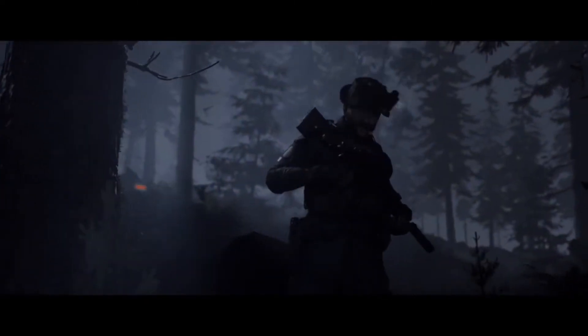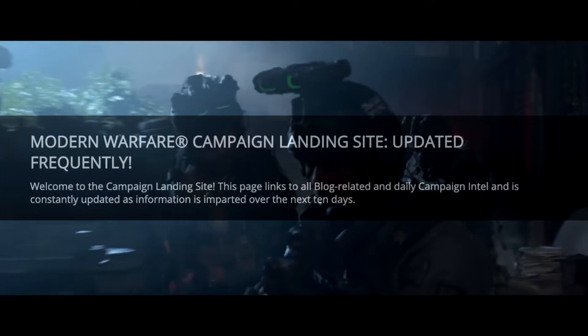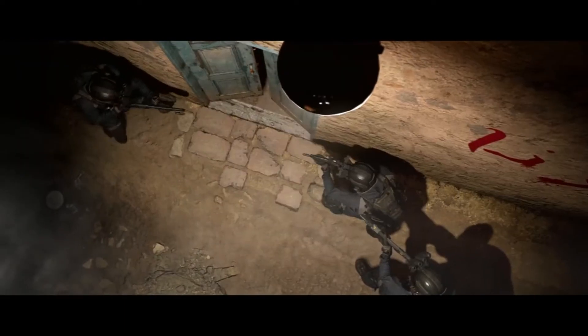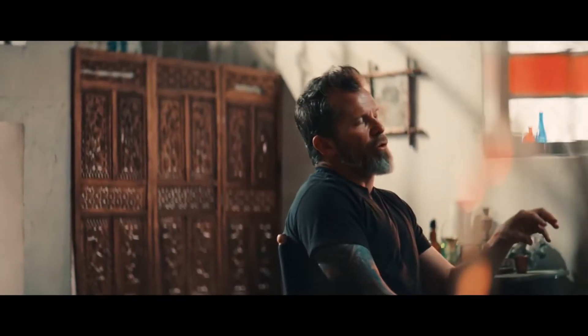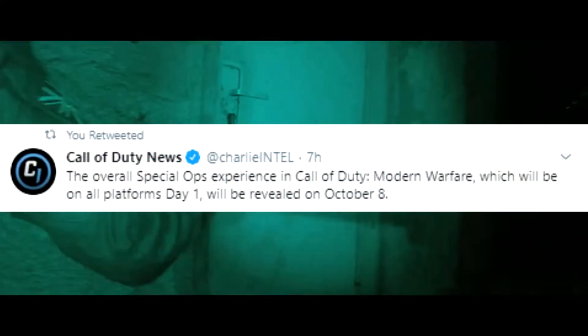Over the next 10 days we'll be receiving more intel specifically on campaign, so for all the campaign enthusiasts, you're getting more information just about the story mode. Based on the little snippets — the cinematics, stacking in hallways, entering rooms — it all makes it worthwhile. I can't wait to play it; the campaign walkthrough will be on the channel and it should be a fun time.